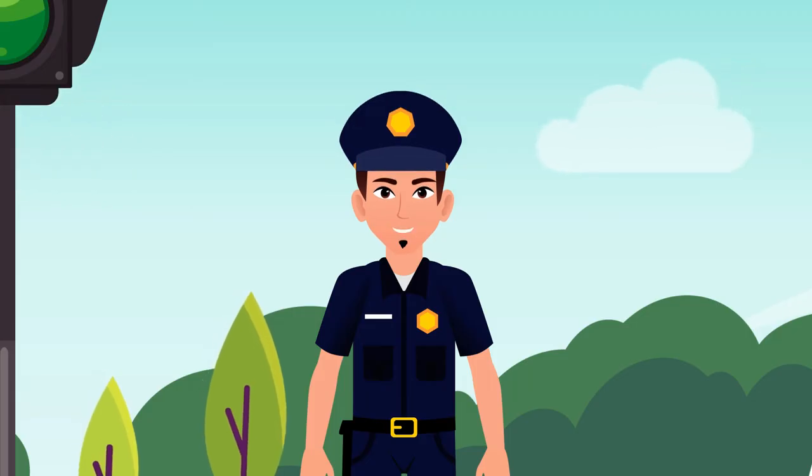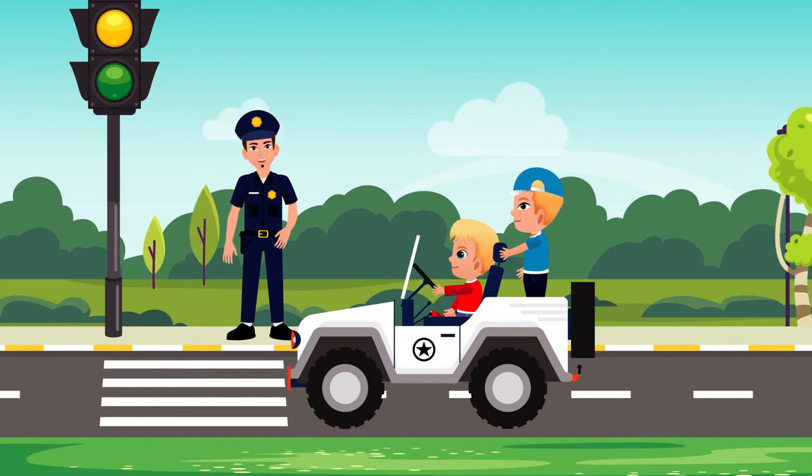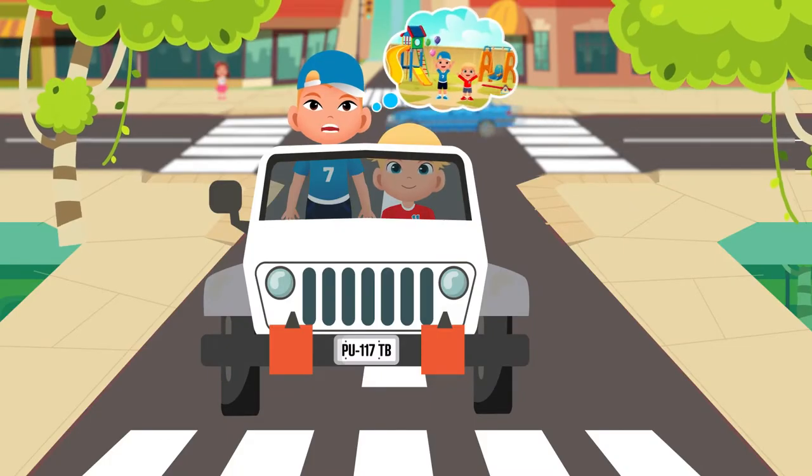Yes, my dear. I am just going home. By the way, where are you going? We are going to the park.